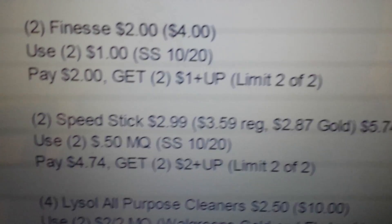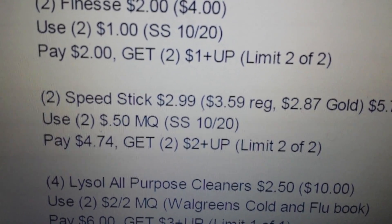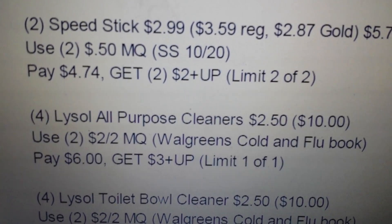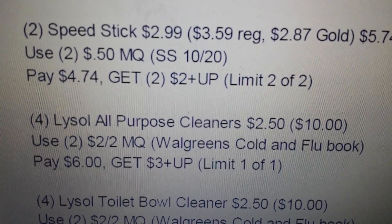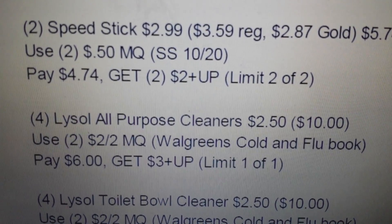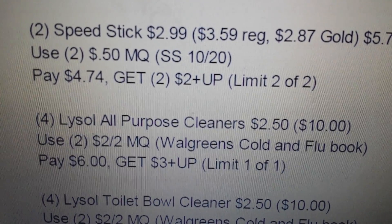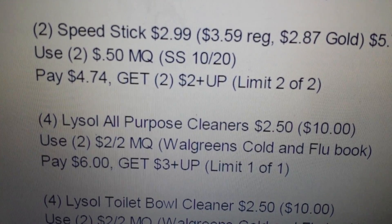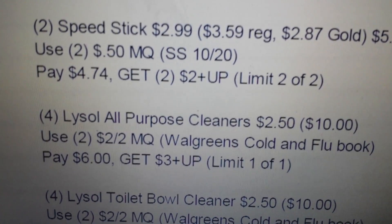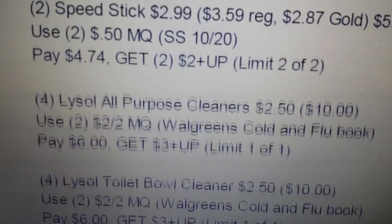Now we start with the cleaning supplies. There are two deals going on with Lysol products. The first one gives back a three dollar plus up: do four of the Lysol all-purpose cleaners at $2.50 each, making it $10. Use two of the two dollar for two coupons from your Walgreens cold and flu book, pay six dollars, and get back a three dollar plus up. After plus ups, you're really only coming out with three dollars for four Lysol products. That deal is limit one per card.